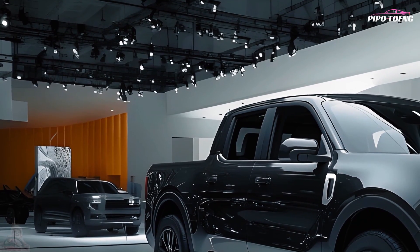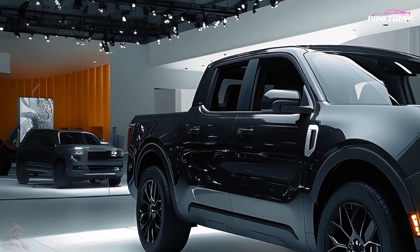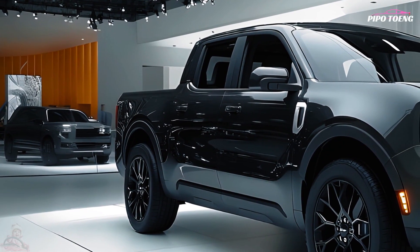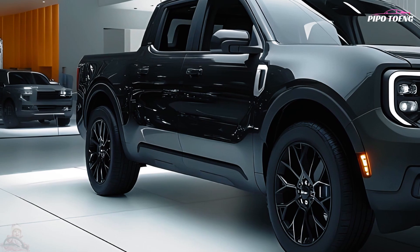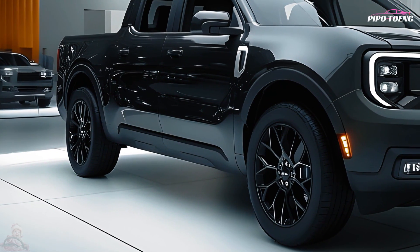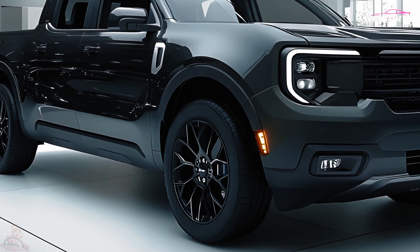The gray 2025 Ford Maverick compact pickup truck is practical, efficient, and versatile for urbanites and fuel-conscious drivers. The 2025 Maverick stands out in compact trucks with its appearance, technology, and powertrain options.